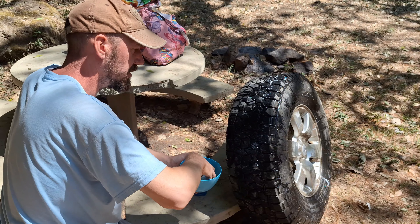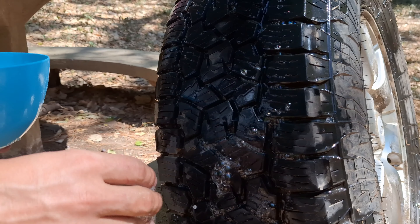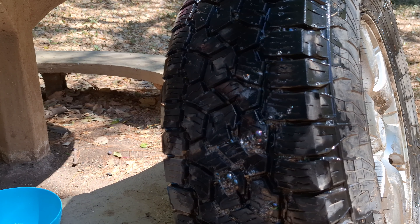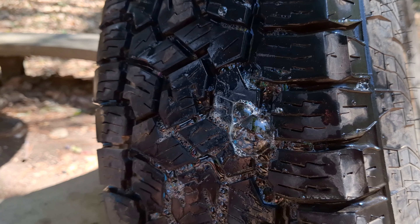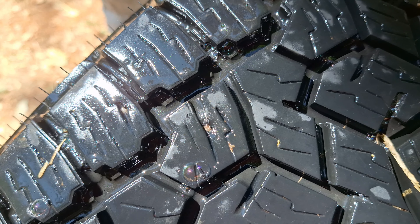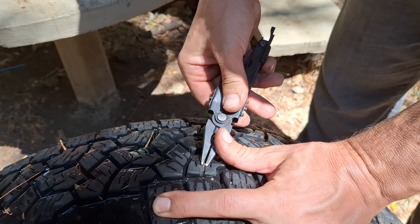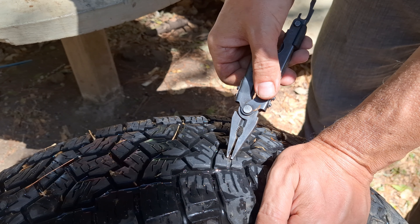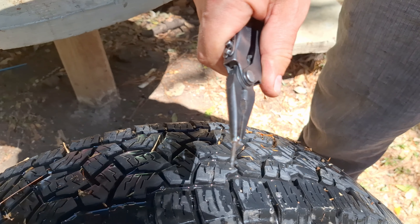We put the spare on while working on the original tire, just to keep the SUV a little bit more stable since the tent's on top. This is also a great opportunity to check on the status of our spare tire. Chris got to work removing the flat tire to find the hole and see if we can patch it or if we need to install the spare. I do know how to change a flat tire and have done so by myself several times — my dad taught me well when I learned to drive so that I'd never be stranded.